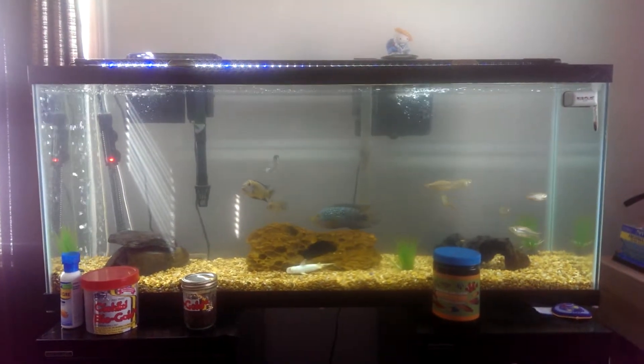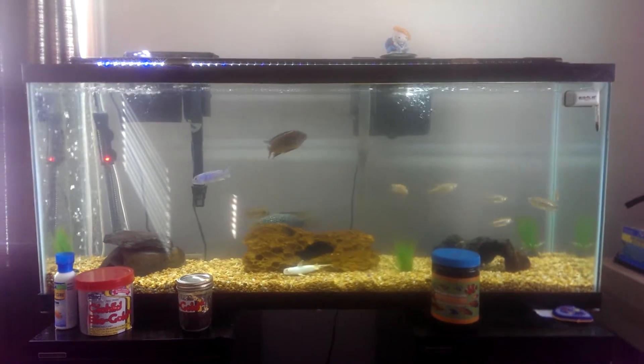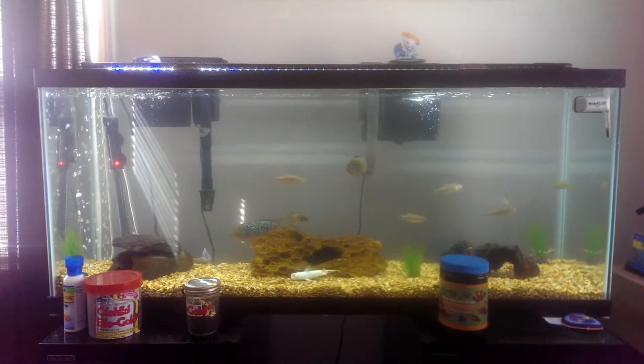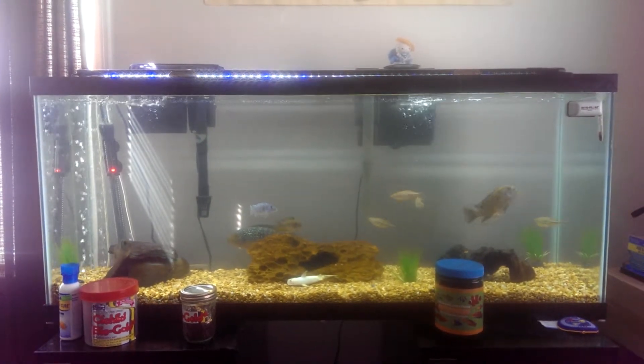Hello again. This is the 55 gallon tank. You can see Jack Dempsey, the JD, right behind the log. There's Bumblebee. The six Danios on the right. The blue Buna, whose name is Snow.